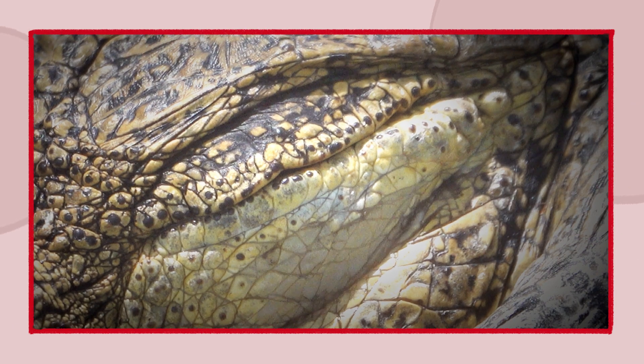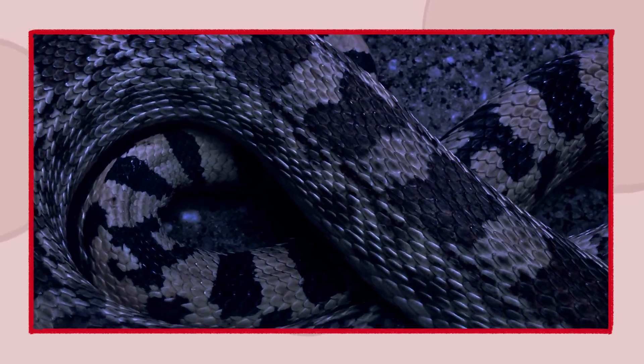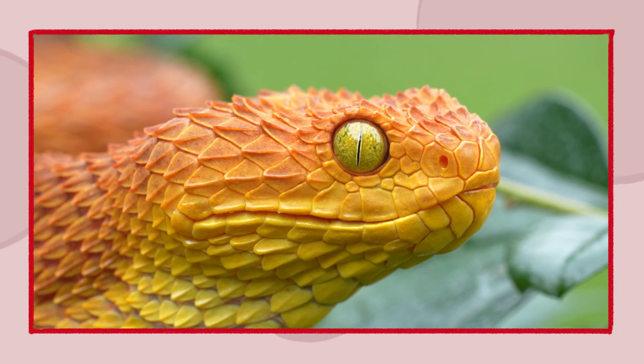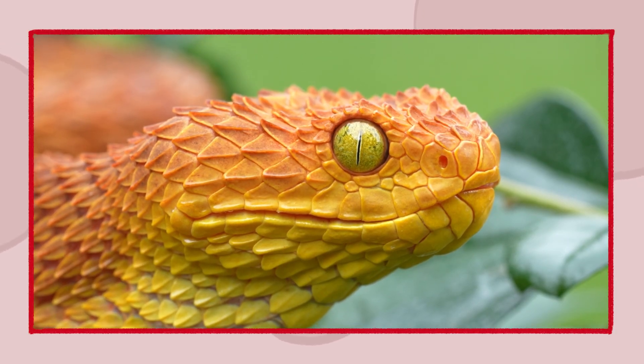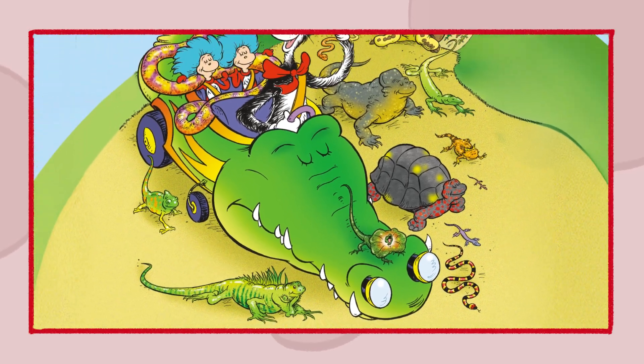Though reptiles may give you a bit of a scare, with slithery bodies or a cold steady stare, their scales are like armor. They adapt and survive — these ancient cool creatures help nature thrive.